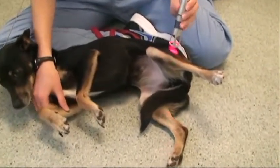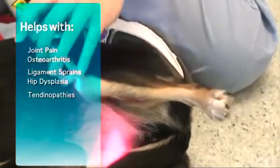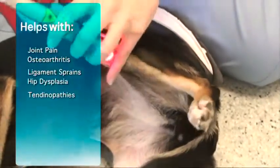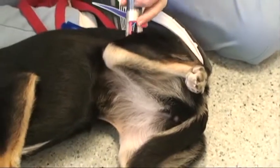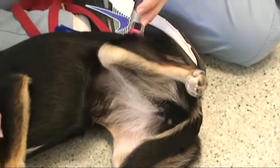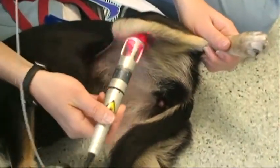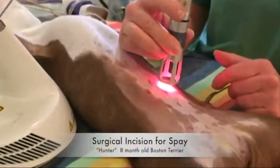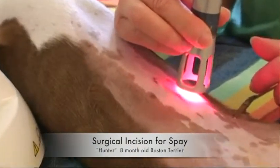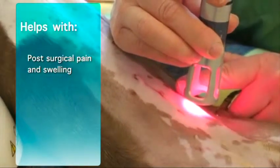The therapy can also be used for joint pain, osteoarthritis, ligament sprains, hip dysplasia, and tendinopathies. K-Laser therapy is also used for post-surgical pain and swelling.